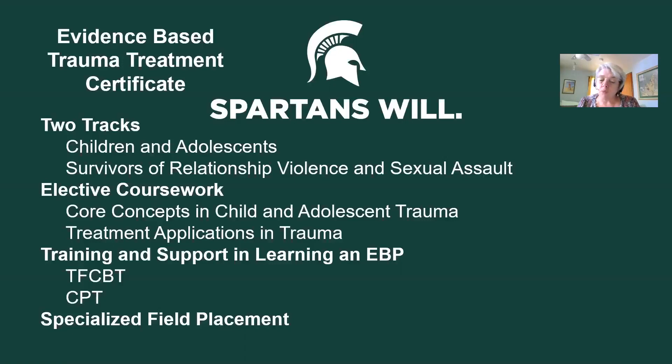The other supports we provide include that integrative seminar I mentioned. In addition to that, there are opportunities for clinical case consultations that students participate in with field instructors. The student and field instructor clinicians come together in those consultations, present cases, and have access to expert consultation around those models.